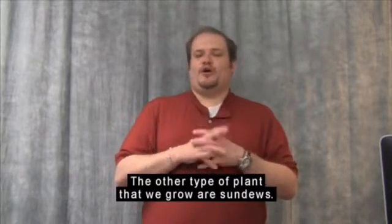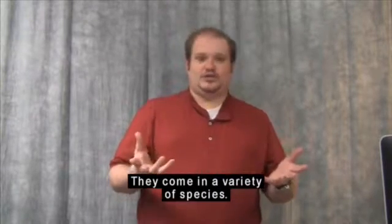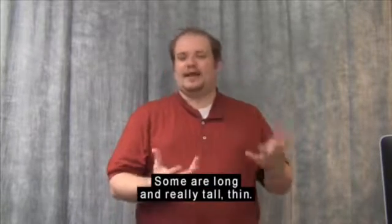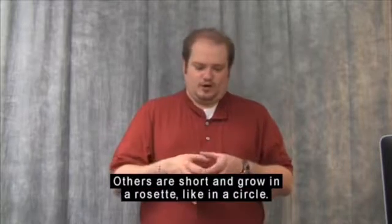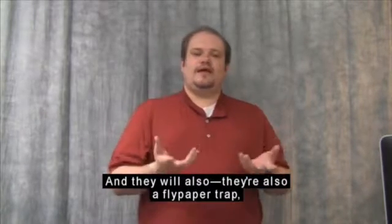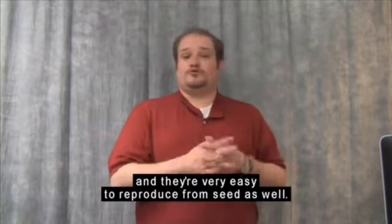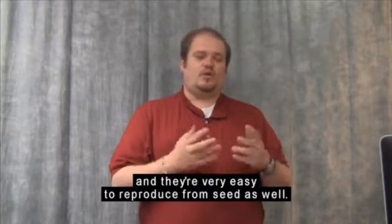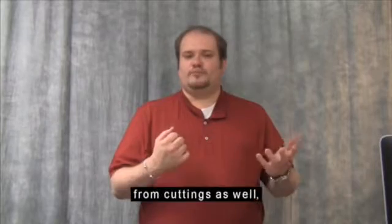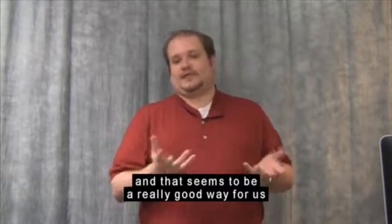The other type of plant that we grow are sundews. Sundews are also a flypaper trap and come in a variety of species. Some are long and really tall and thin — they look kind of like blades of grass. Others are short and grow in a rosette, like a circle. They're very easy to reproduce from seed as well. We can also grow the butterworts and sundews from cuttings, and that seems to be a really good way for us to propagate those plants.